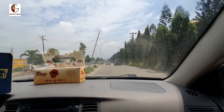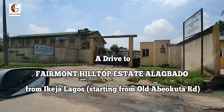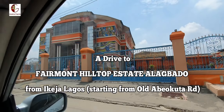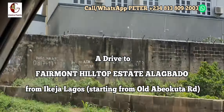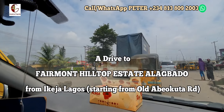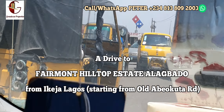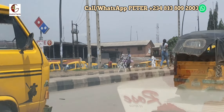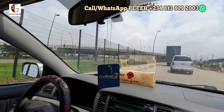Good day lovely people, this is Peter Odiakose once again and we are heading to site. This is Okoba Jira Scheme One on the old Abiokuta Road, heading to Fermont Hilltop Estate in Alabado. This is for all our clients who are not available for site inspection, especially those in the diaspora who have made this request. We are about approaching the Aguliba Bridge where the old Abiokuta Road meets with the Lagos-Abiokuta Expressway.